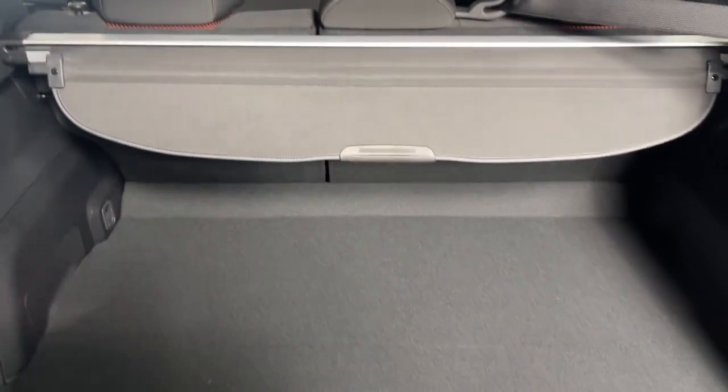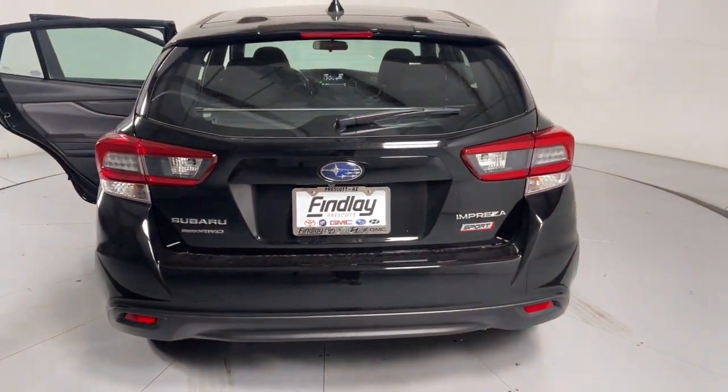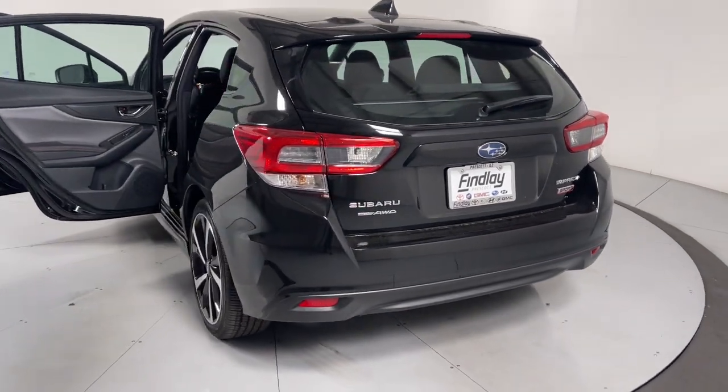Apple CarPlay and/or Android Auto, keyless entry, moonroof, heated mirrors, premium sound system, satellite radio, heated front seat, power driver seat, aluminum wheels, alarm.